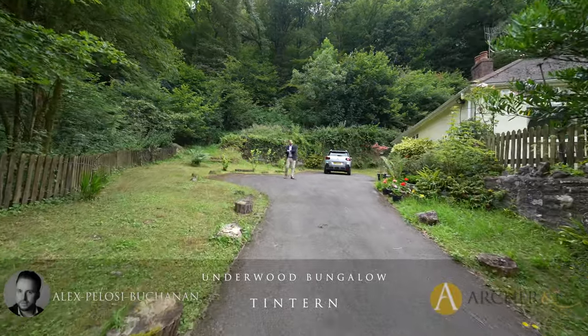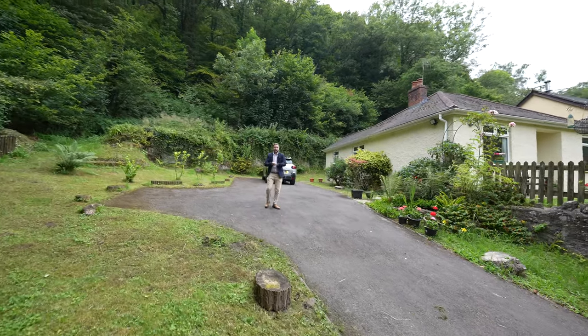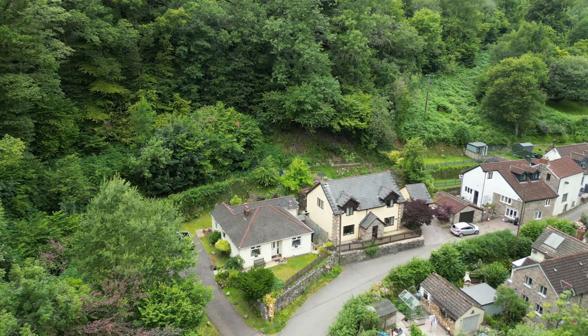Hi, it's Alex from Arch & Co here, and today you join me in the Angiri Valley where we're here to see this delightful three-bedroom detached bungalow.